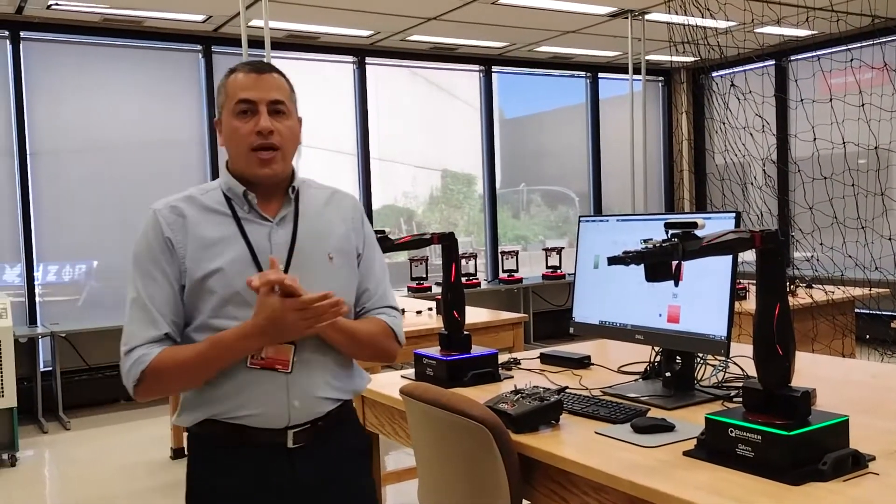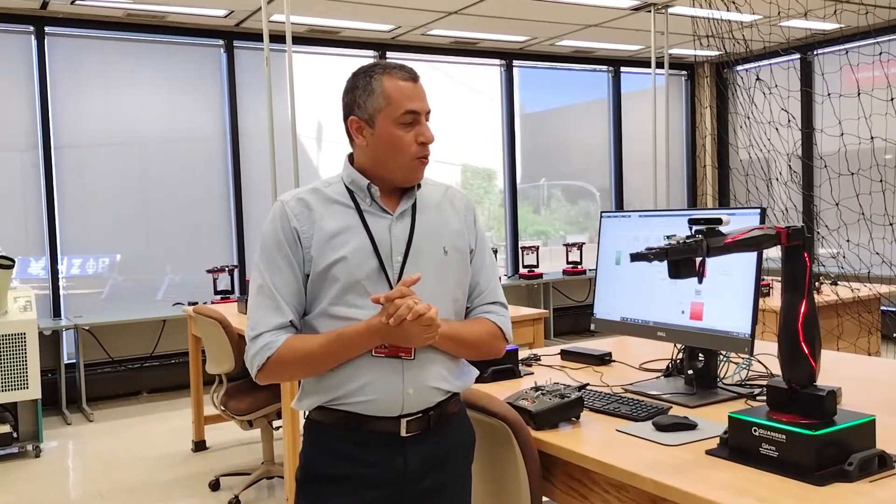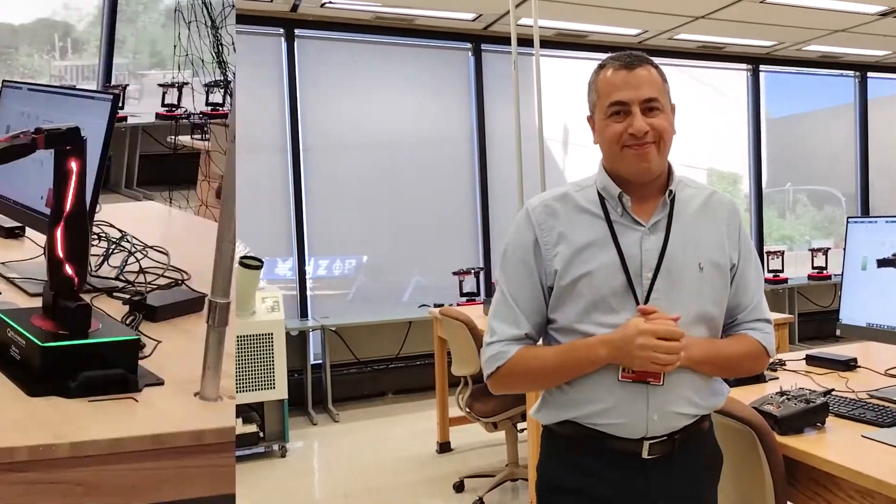So I hope you guys enjoyed my research lab. You will be watching and seeing more videos coming soon. Thank you so much. Have a great day.